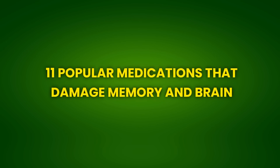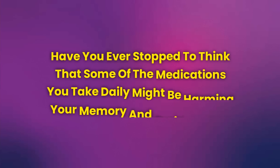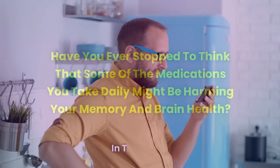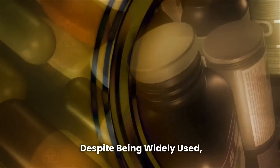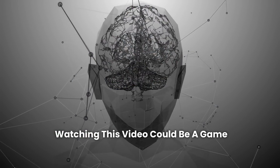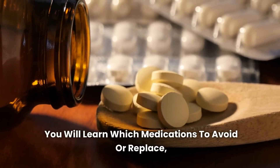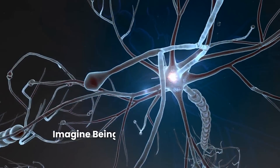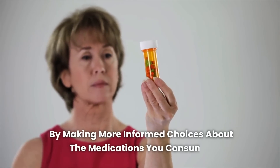11 Popular Medications That Damage Memory and Brain. Have you ever stopped to think that some of the medications you take daily might be harming your memory and brain health? In this video, we will reveal 11 popular medications that, despite being widely used, can cause significant damage to your brain. Watching this video could be a game-changer for your mental health. You will learn which medications to avoid or replace, protecting your memory and promoting better brain function. Imagine being able to prevent memory problems simply by making more informed choices about the medications you consume.